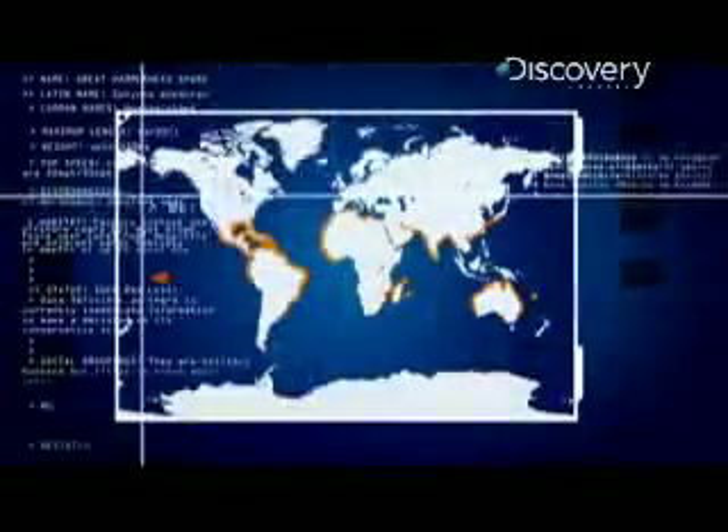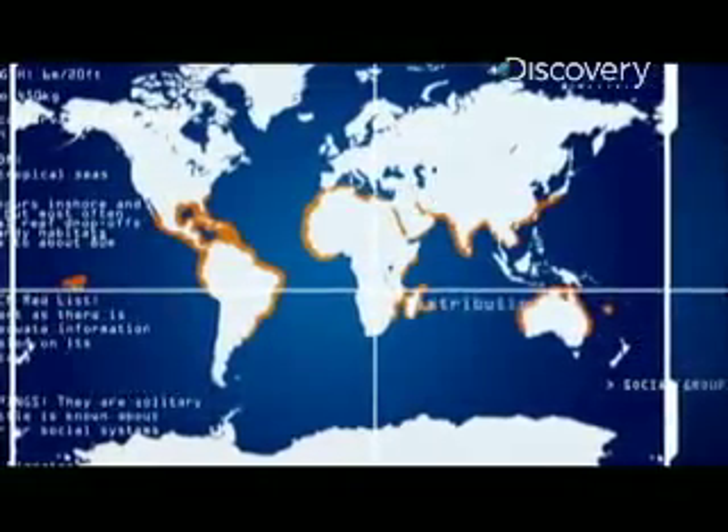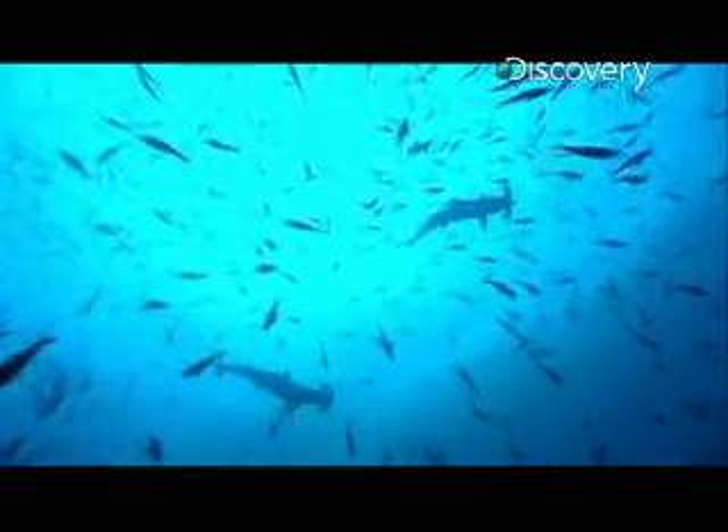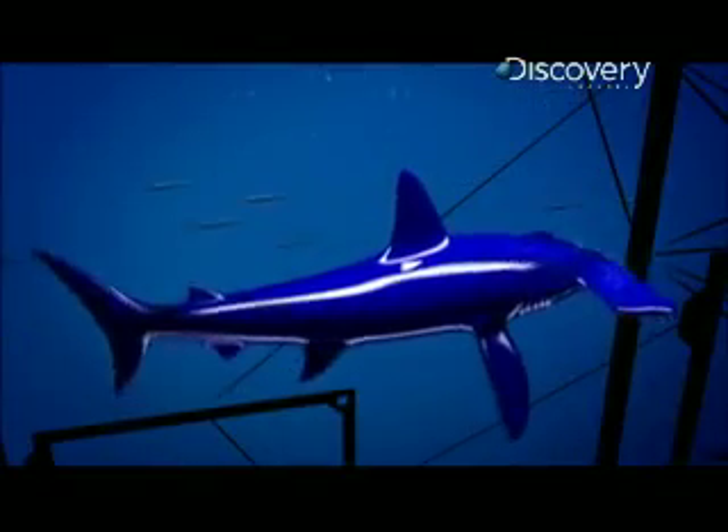This is a shallow water shark. They're found primarily in continental shelf waters — that is, less than 200 meters — although some venture into the open ocean. But there's something about it that sets it apart from other sharks. It's the hammerhead.